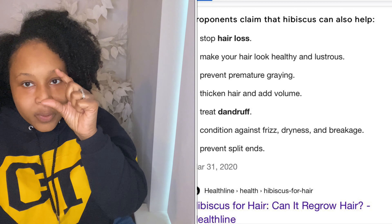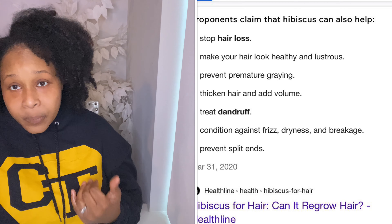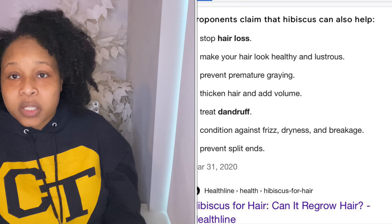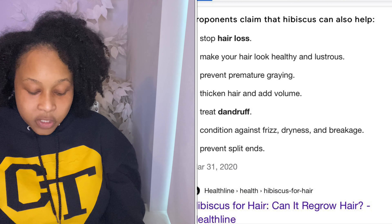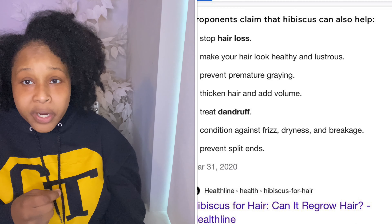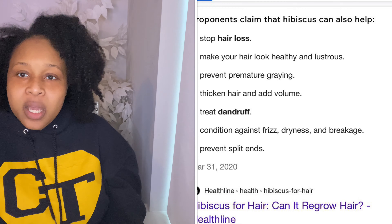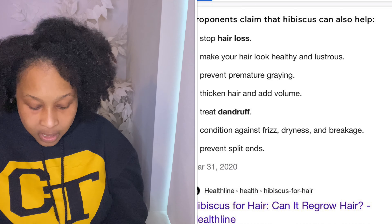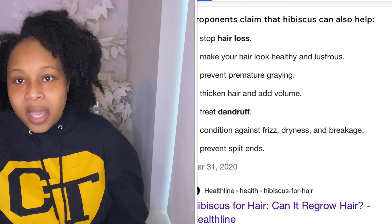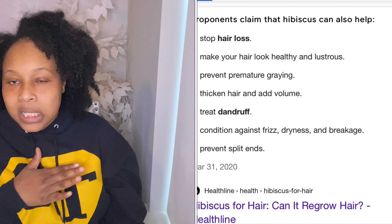It also thickens your hair and adds volume. It treats dandruff, and it conditions against frizziness, dryness, and breakage — and we know in this natural hair game that's something we need the most. With the manipulation we have to do to get our hair into different styles, we need something that's going to help protect our hair, so that is a definite good quality for hibiscus to have to help strengthen our strands.